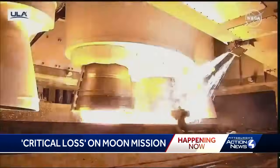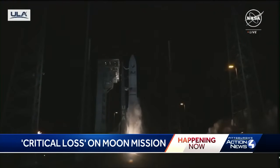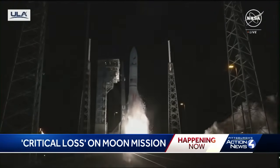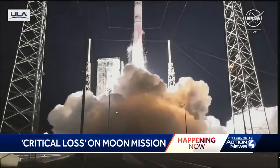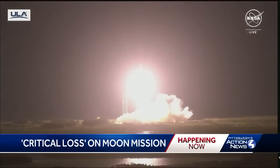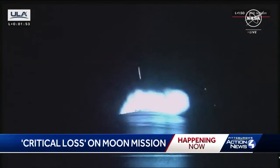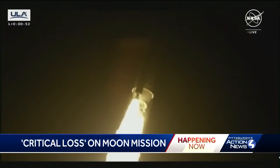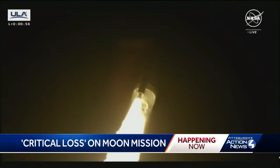Five, four, three — we have ignition. And liftoff of the first United Launch Alliance Vulcan rocket from Cape Canaveral, Florida, but guided from Pittsburgh. We have separation of both SRBs. Everything looking good. The Vulcan rocket launched with Astrobotic's Peregrine lander on board and excitement from all around.